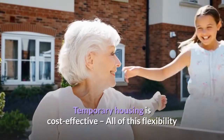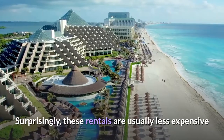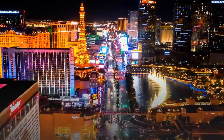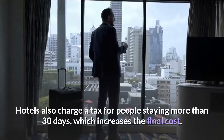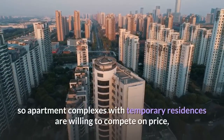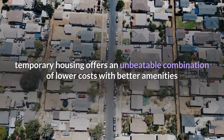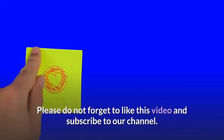Fifth, temporary housing is cost-effective. All this flexibility and comfort might seem like it comes at a premium, but these rentals are usually less expensive than extended stay hotels — and by a considerable margin. Upscale hotels have powerful brand presence and marketing channels that drive up demand and therefore price, and they also charge a tax for stays over 30 days. Short-term accommodations aren't advertised as heavily, so apartment complexes with temporary residences are willing to compete on price, much to the consumer's benefit. Temporary housing offers an unbeatable combination of lower costs, better amenities, and maximum comfort. Please don't forget to like this video and subscribe to our channel.